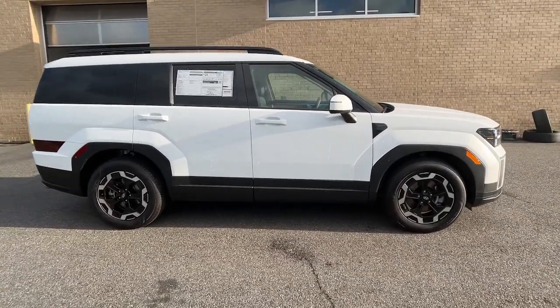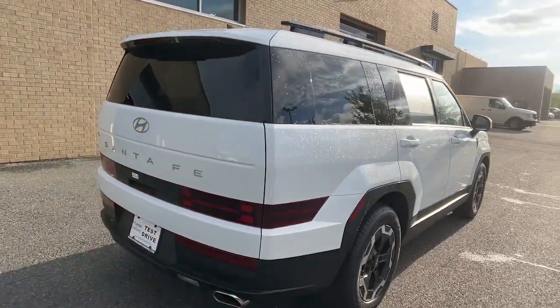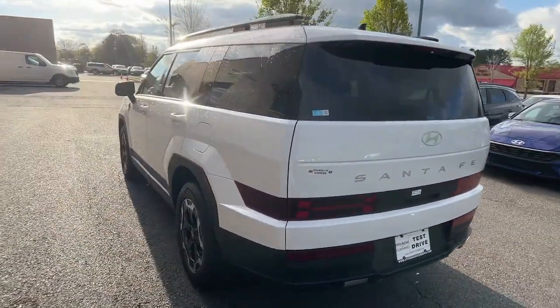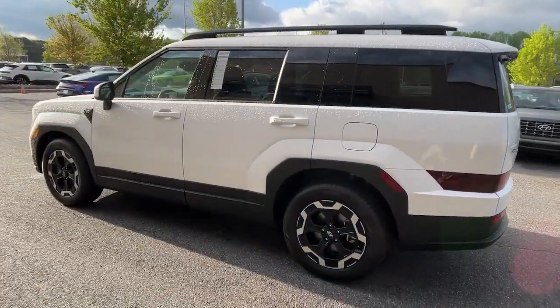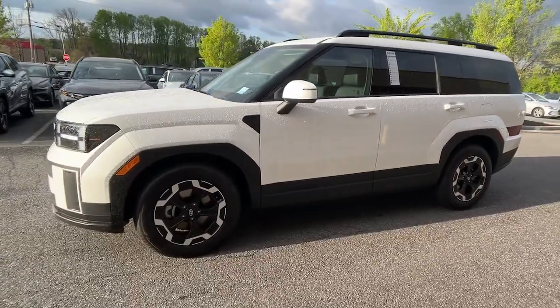Look no further than the 2024 Hyundai Santa Fe. Relax and enjoy the road trip in this convenient, well-equipped Santa Fe crossover. Versatility, striking looks, the latest infotainment and safety tech, and a spacious comfortable cabin are yours in this stylish, family-focused SUV.